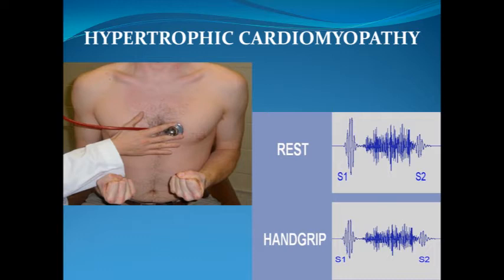Listen to the change in the murmur of hypertrophic cardiomyopathy with a hand grip maneuver. I will begin with the patient in the resting position. Hand grip.